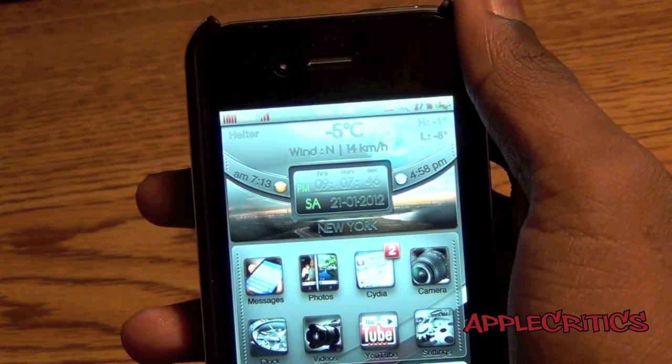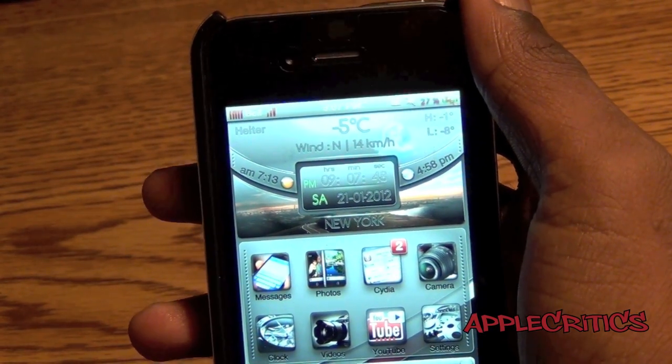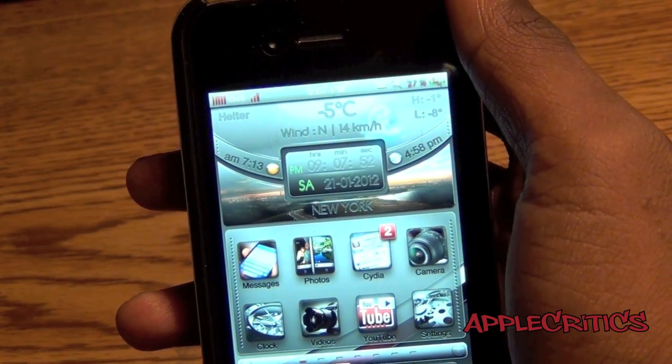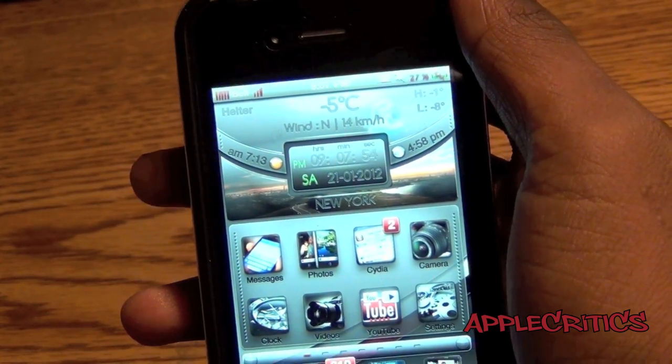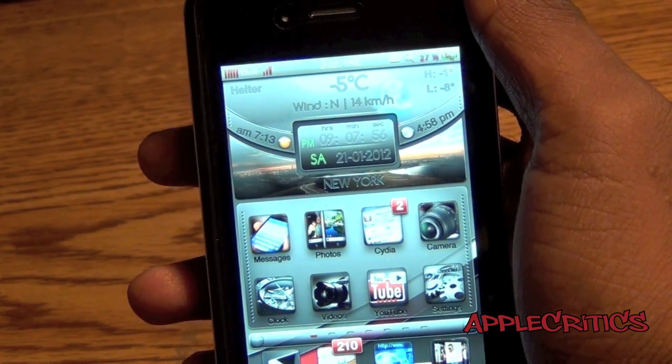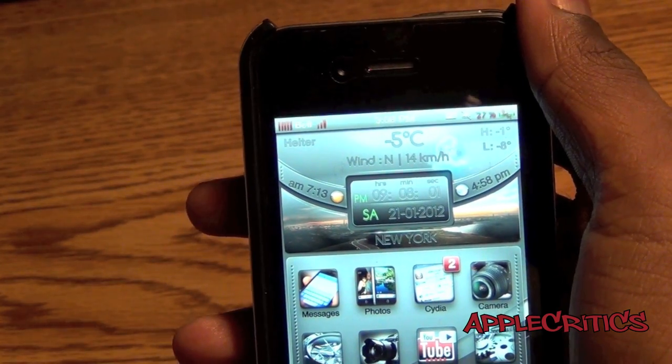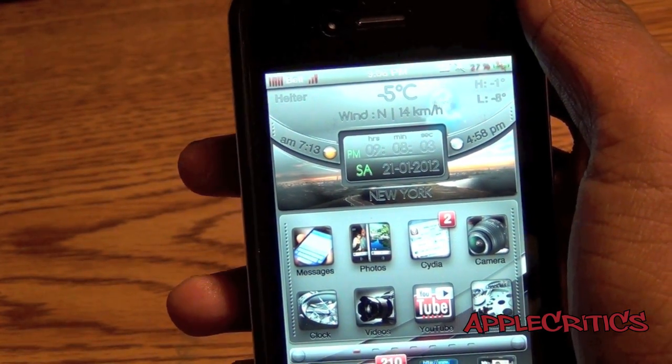Hey guys, what's up? This is going to be my video on a new Cydia tweak that is specifically designed for Siri. I'm going to basically be showing you its functionality and what it can do when you're using it on your device. It is called Siri Toggles and it will be available in Cydia for free. Here's basically what you can do with it.